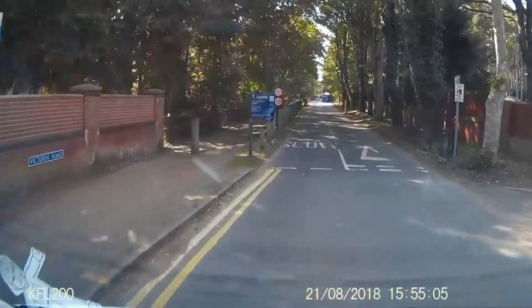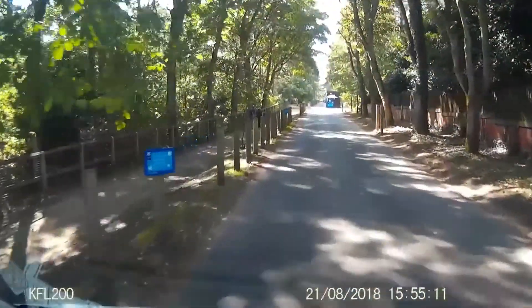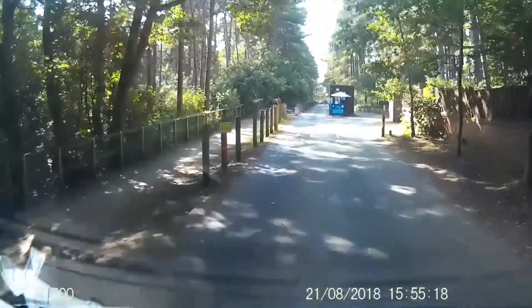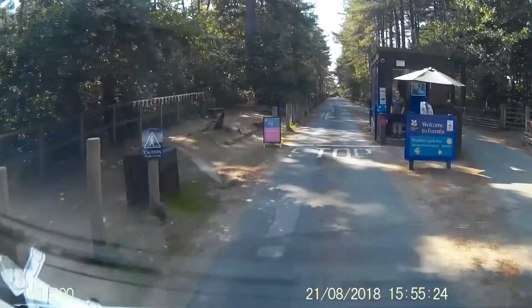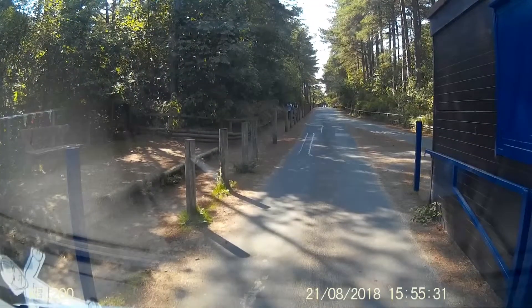Just approaching now, just entering the National Trust area. Just ahead is a cabin where you stop and make your payment or produce your card if you are a member. And just to the right there are toilets. These are open until usually about 5pm, depending on what time of year it is.